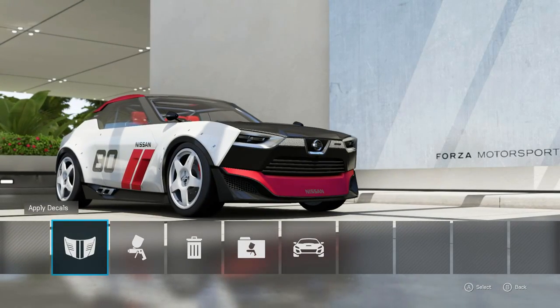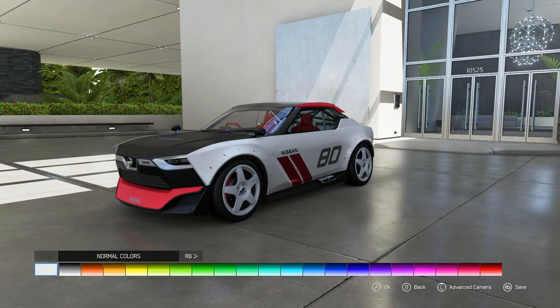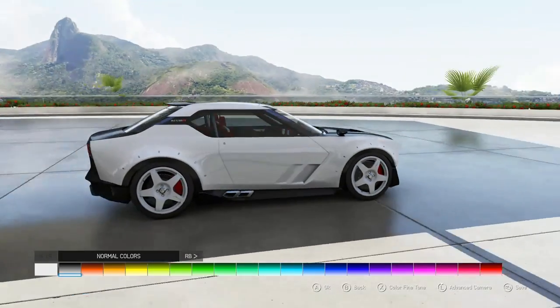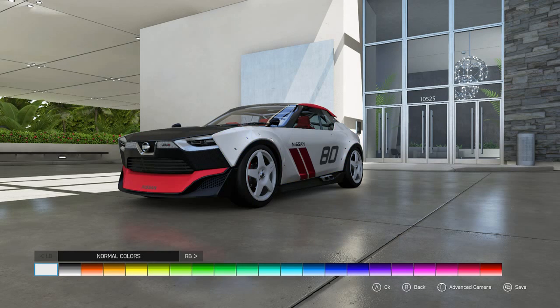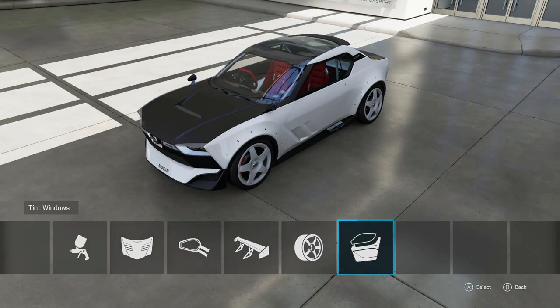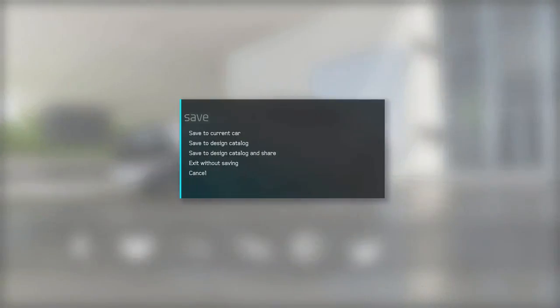Now the only thing left to do is paint this thing. I do like the aggressive Nismo body styling, but I'm interested to see what it would look like with a plain paint job. Even just the white is looking pretty sharp — we're probably gonna go with straight white, basically taking off the stickers. We'll leave the wheels the way they are, tint those windows, and this thing is just about ready to hit the road.